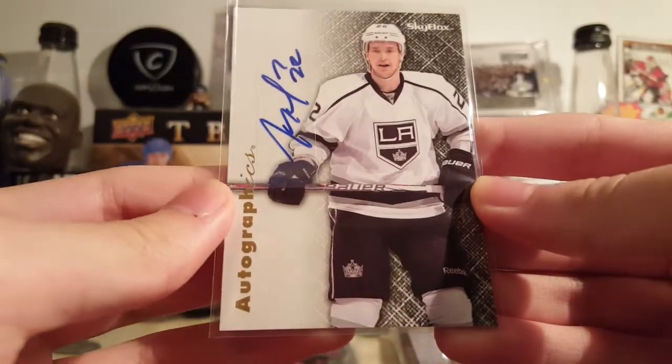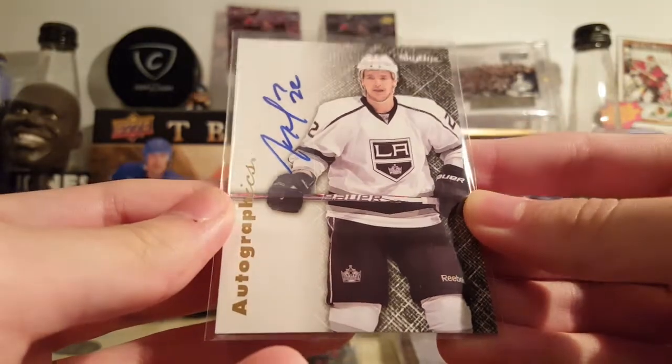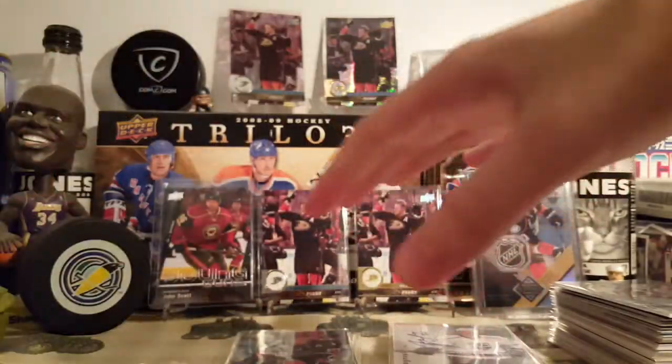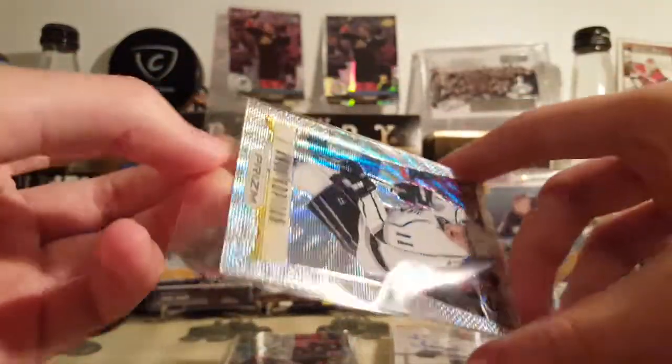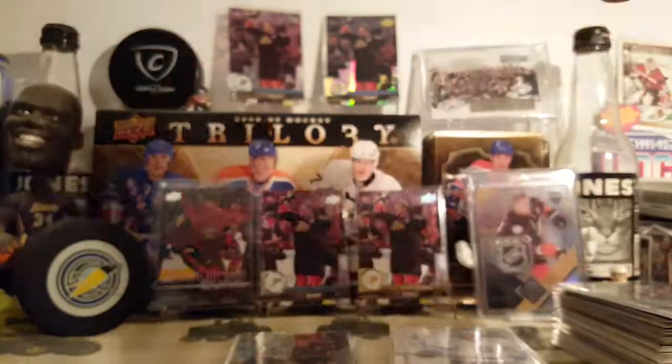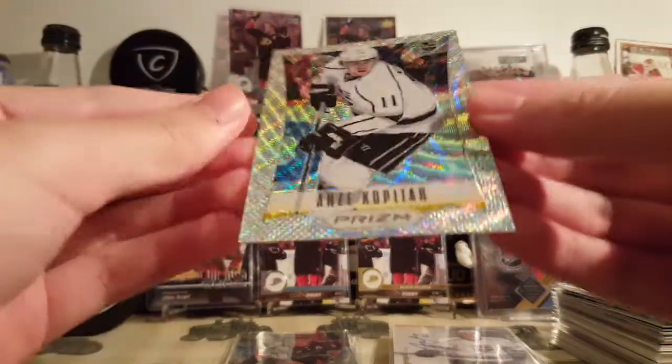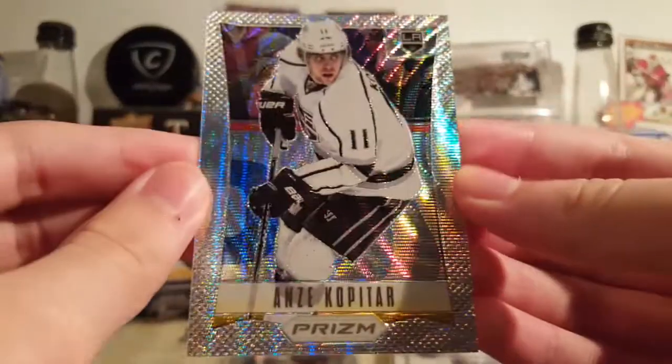It's a Trevor Lewis Autographics from 12-13 Fleer Retro. Kind of cool. These are cool — from 12-13 Prism. Everyone's hyping up 12-13 Prism: invest, invest, invest in Prism. I just got these because I like it.